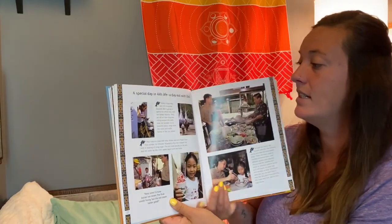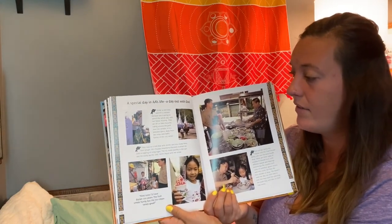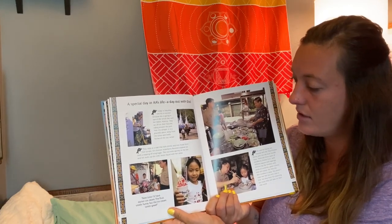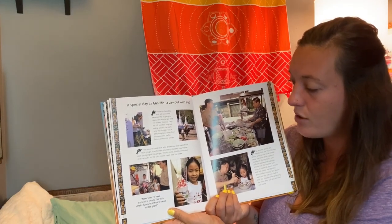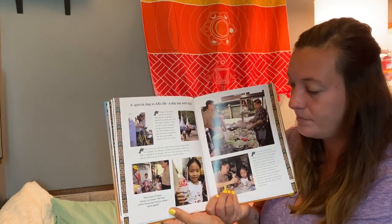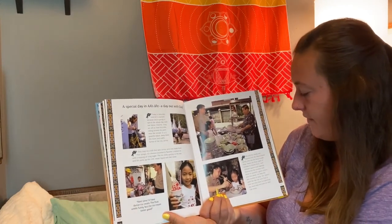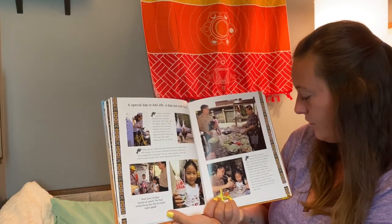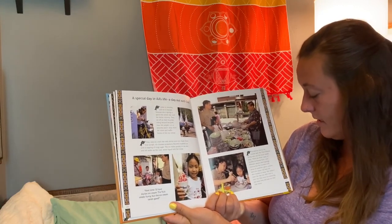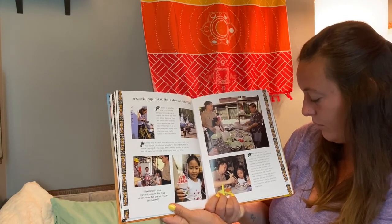A special day in Ah's life — a day out with dad. Today is Saturday and Ah is excited because she is going to spend the whole day with her father, Kit Ma. They set off on their bicycles riding around the park near the temple — a peaceful place away from the noise and traffic fumes of the city center. They stop at a stall that sells drinks and crushed ice made from fruity syrups. Ah chooses strawberry-flavored crushed ice with a topping of icing sugar. Next time I'll have a Durian ice cream — the fruit smells funny but the ice cream tastes good. Ah and her father visit the local noodle shop — there are three types of noodles to choose from with different sauces. Kit Ma has flat noodles with slices of cuttlefish, green onions, and chili sauce, while Ah likes the thin noodles and soup.